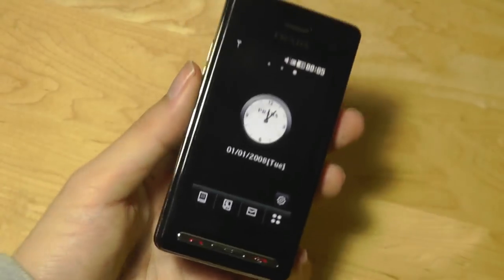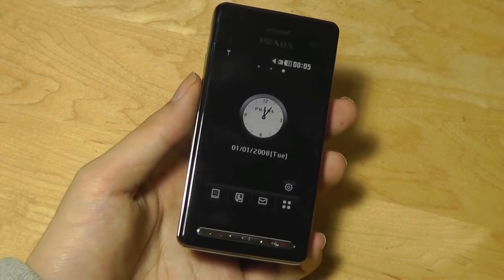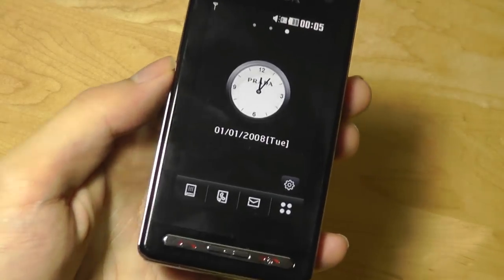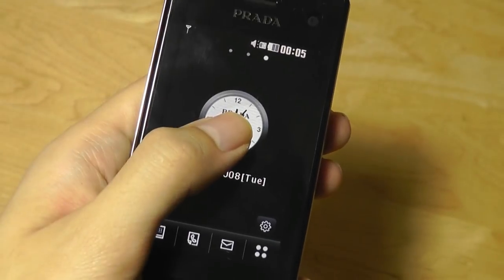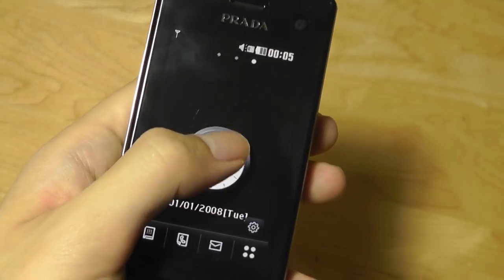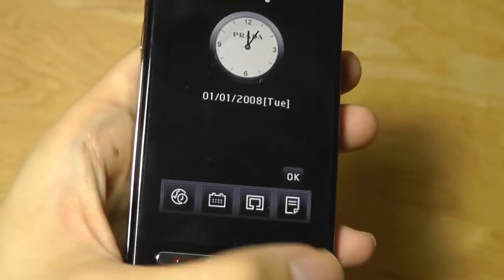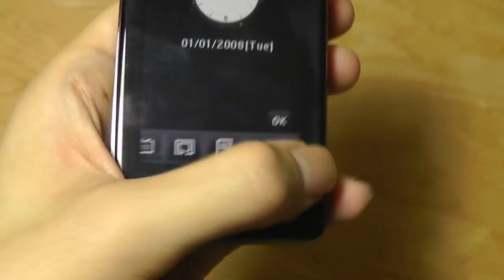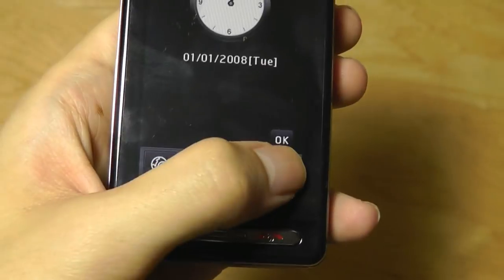There are actually three panels on this interface, whereas on the original Prada we only got one page. This is very similar to LG's S-Class interface that they built onto more and more of their later phones before switching over to Android. There's a widget for a clock, for instance, and you can long-hold to drag it around the display. There's a little bit of lag, but it's possible. In settings, there are also other widgets you have access to, though you can't download and add new ones beyond what's built in.